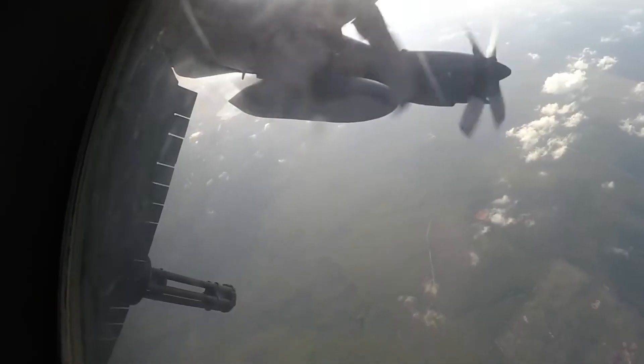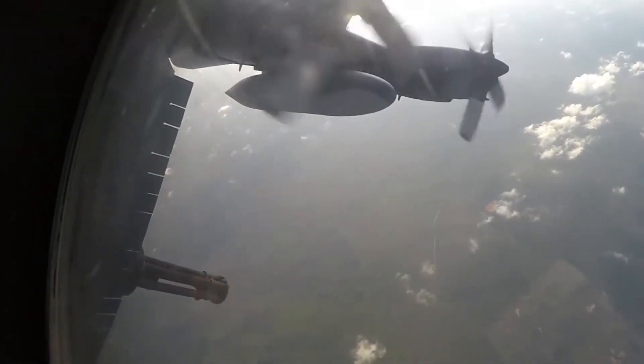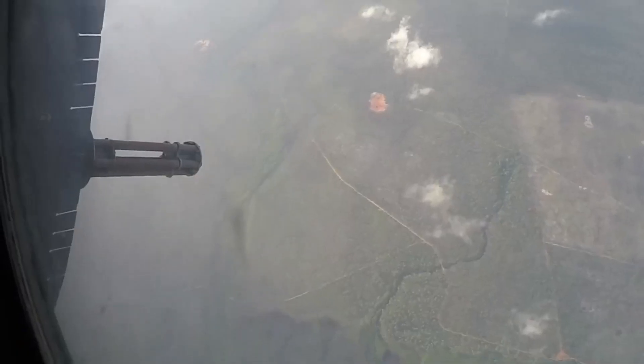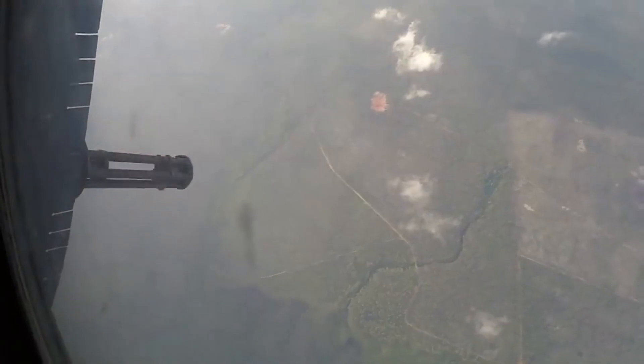The Lockheed AC-130 gunship is a heavily armed, long endurance, ground attack variant of the C-130 Hercules Transport fixed wing aircraft. What will replace the AC-130? The AC-130J is the fifth generation gunship replacing the aging fleet of AC-130U and AC-130W gunships.